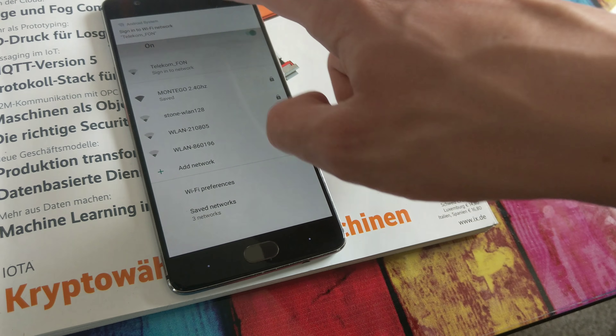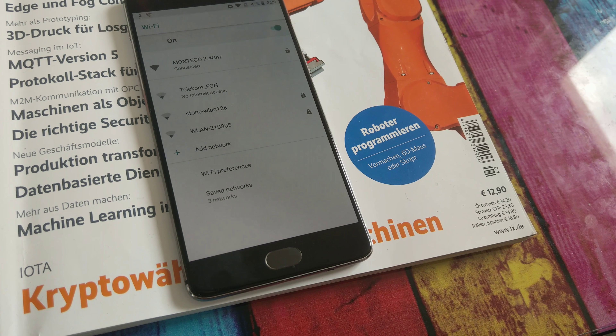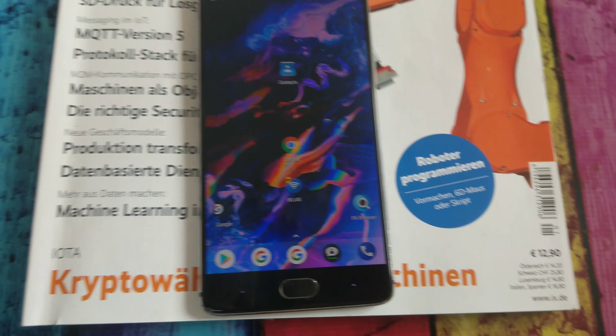I guess it's time for a little experiment. As you can see, I'm connected to my Wi-Fi on the regular indoor channels, which are commonly used. Now I'm just rebooting the phone to trigger a reconnect of the Wi-Fi, and let's see what happens.